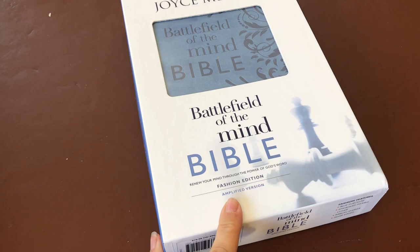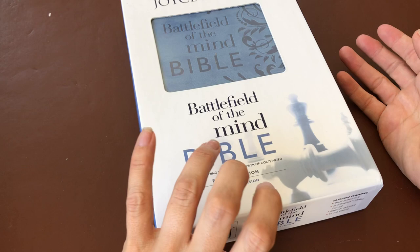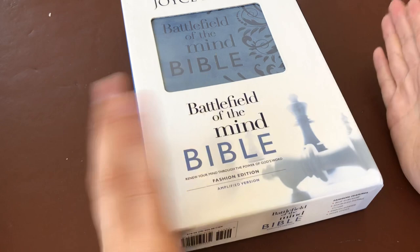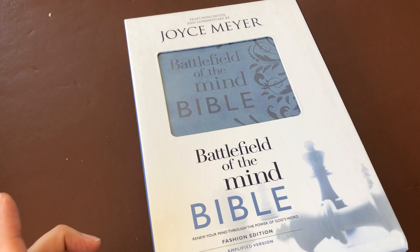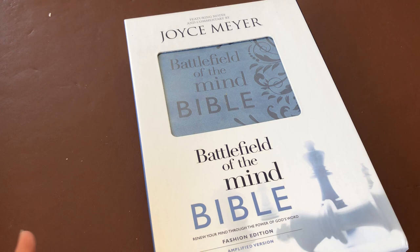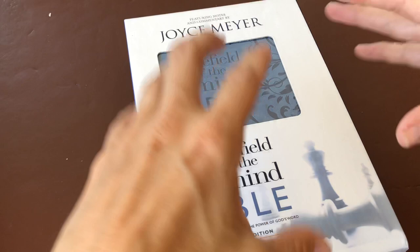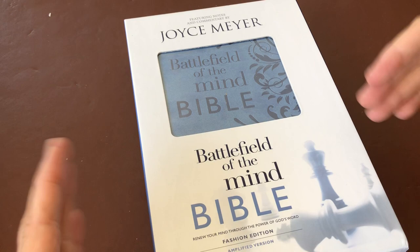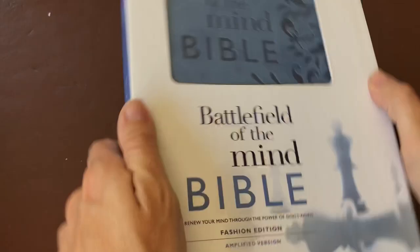The Bible itself is an Amplified version, just in case you're wondering. I have many different versions of Bibles and I like many different sorts, because when I'm studying a particular passage, book, or verse, I don't just use one Bible. I'll get my NIV Life Application Bible out, my Message version, and others — because as you look at different translations, I really feel God shows you something different in each one to help with your journey.